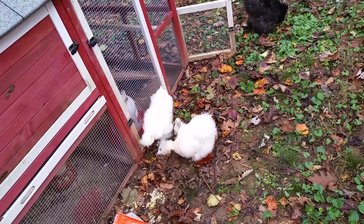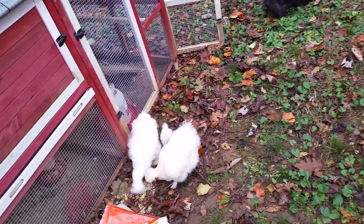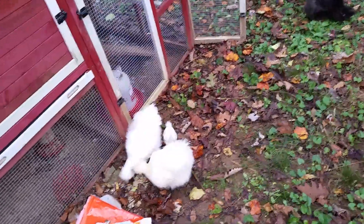In my video right before this one, the little chick was stuck inside and was like, I don't understand. And the chick has never been outside before.